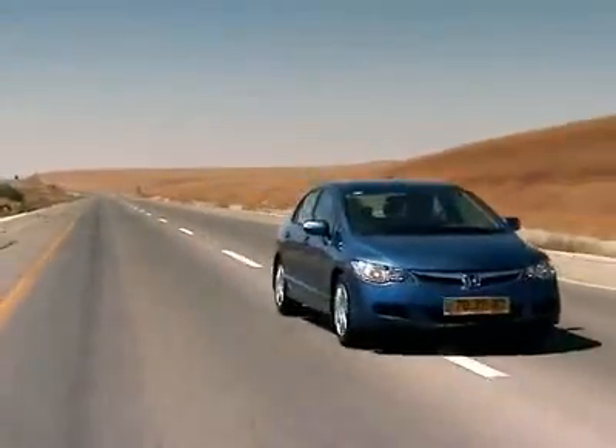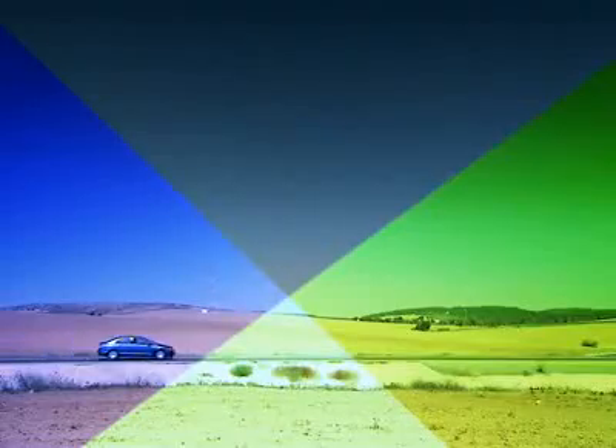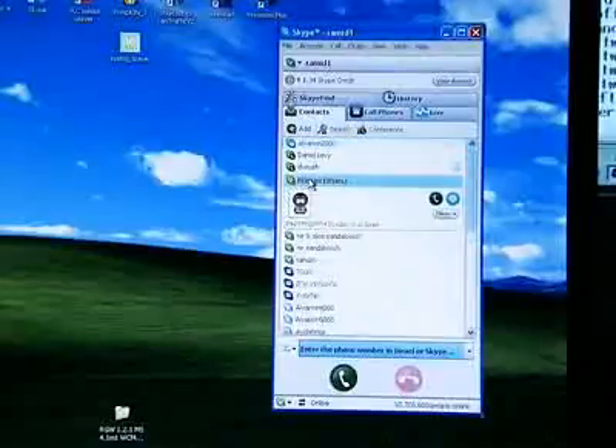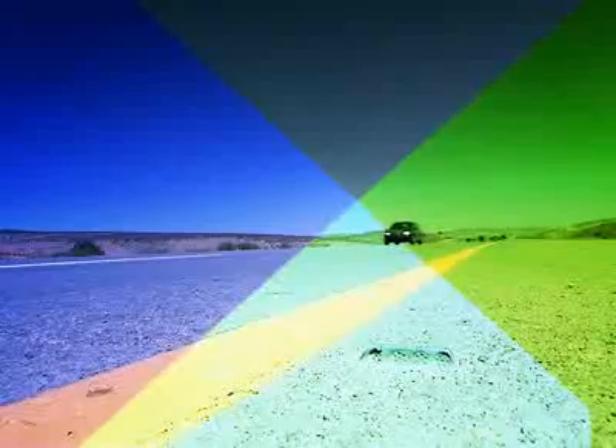One of the main technological highlights is the smooth handover between one base station and another. A user can drive on a highway, surf the net, make voice calls, or watch video streaming seamlessly, thanks to the smooth handover enabled by Alverian.